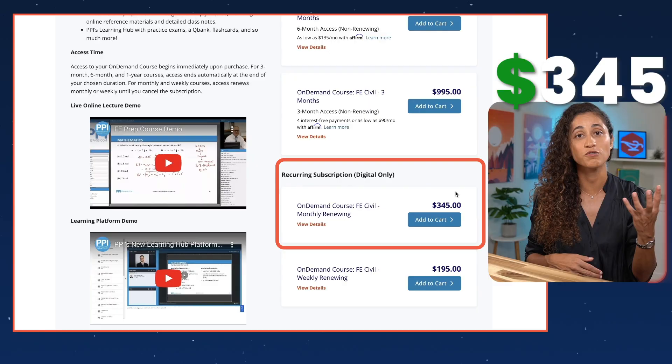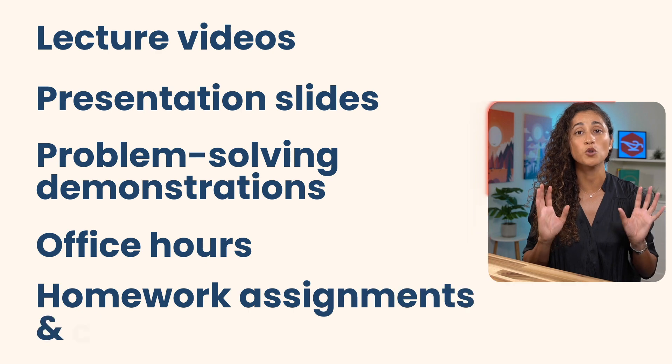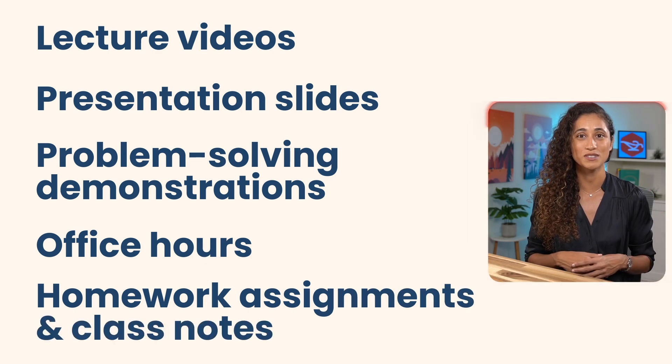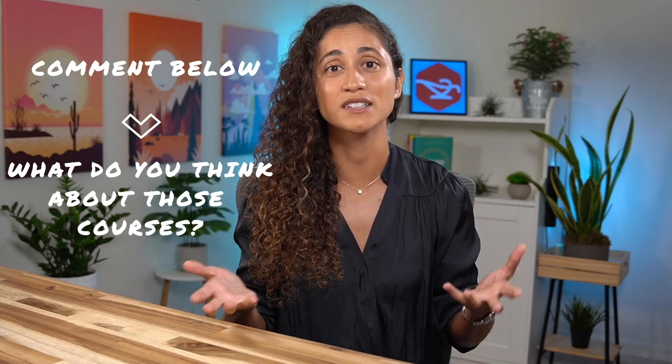The first option is PPI to Pass, which costs $345, but you only get one month of access. The course includes lectures, presentation slides, problem-solving demonstrations, office hours, homework assignments, and class notes. PPI and School of PE have been around and have name recognition. I've never taken these classes, so if you have experience with either of them, please share your thoughts in the comments below to help others decide if these platforms are worth their time and money.